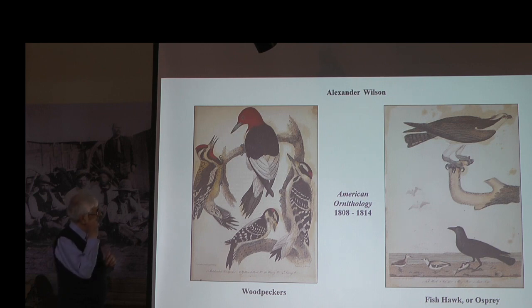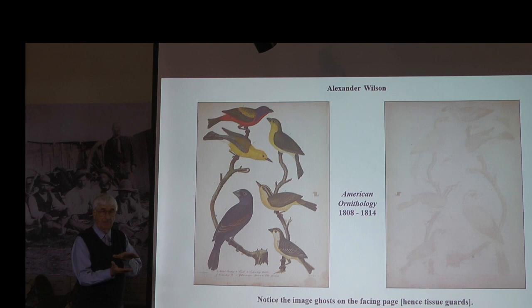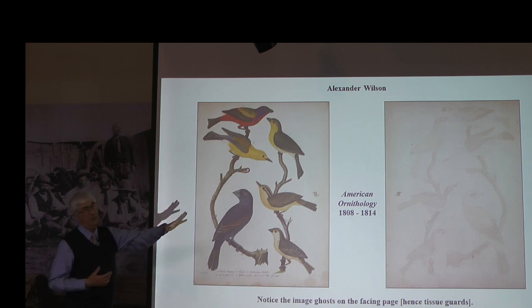You'll notice that Wilson puts more than one species on one plate and kind of crowds them together. On the right-hand slide there's a ghost image — if you've ever looked at old 1800s books, they'll often have a slight tissue paper between the picture and the print. That's because the inks in those hand-tinted pictures would transfer onto the next page, so they'd put those glass scenes in between. Without that protective layer it would just imprint on the next page.